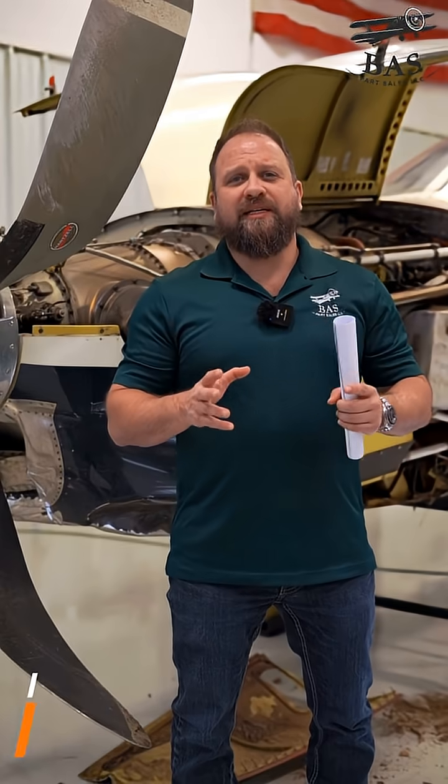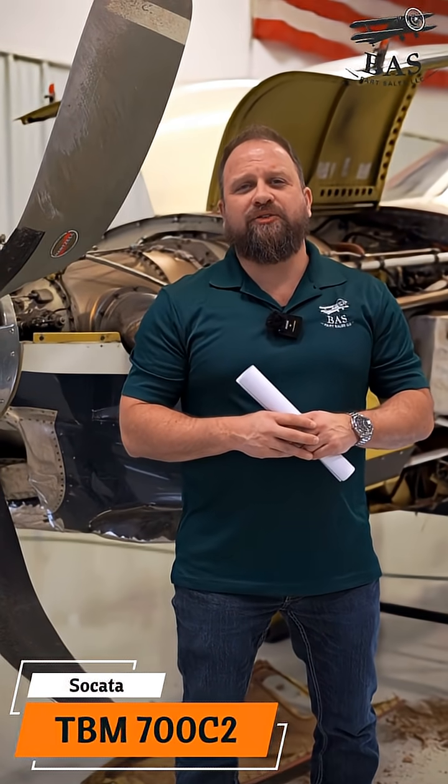A rough landing does not stop this TBM from giving up the good stuff. This is the Cicada TBM-700C2.